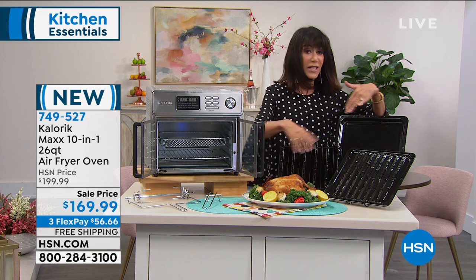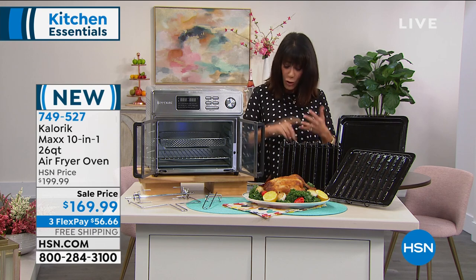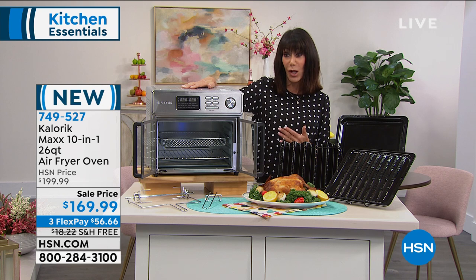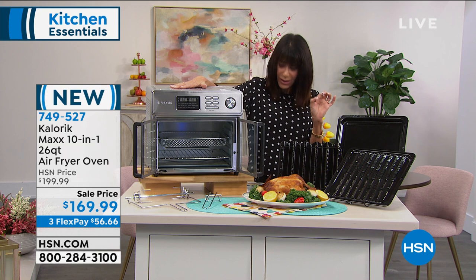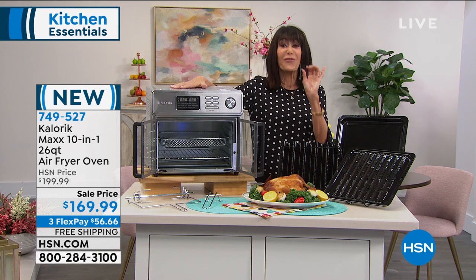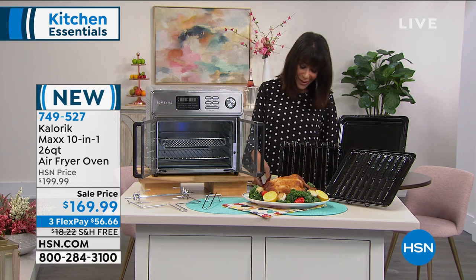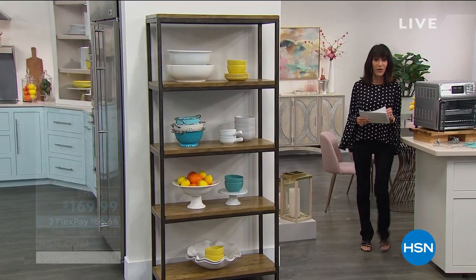It comes with all the attachments — even the bacon tray and dehydrator. You can roast, braise, grill, fry, bake, and air fry. It allows you to cook 65 percent quicker without all the oil. We started with 1,400, so there are 510 lucky people who can take advantage of this today — incredible price marked at just $169.99.